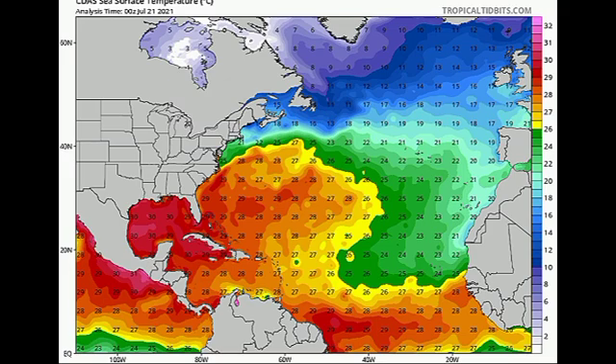In terms of the rest of the main development region, conditions are not very favorable right now, but as we head into next month as well as September, things are likely to look a lot different than they do now. That disturbance has not yet been designated as an invest, so let's go look at the Euro and the GFS to see what they're expecting.